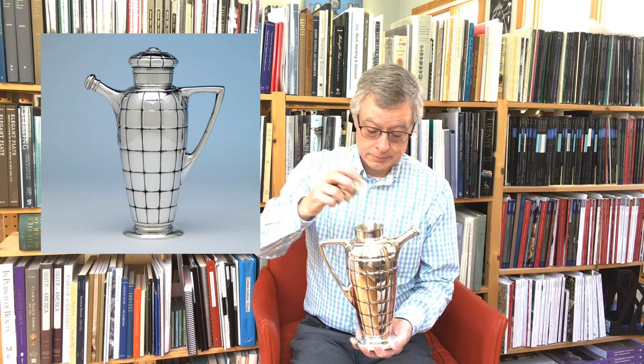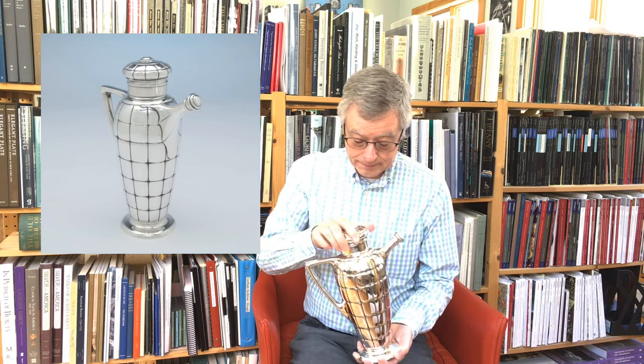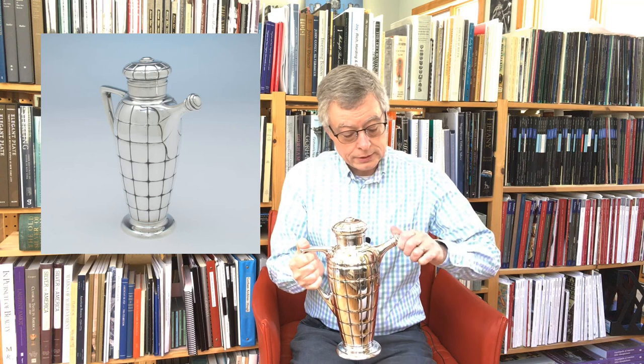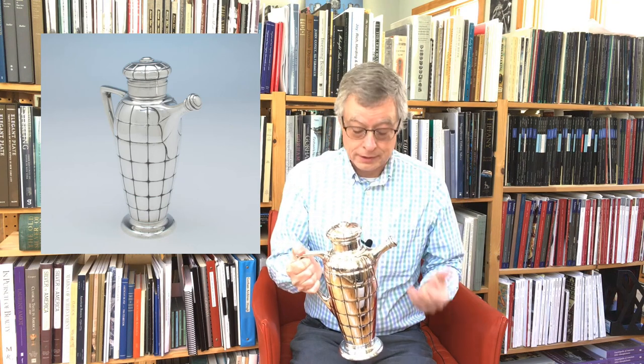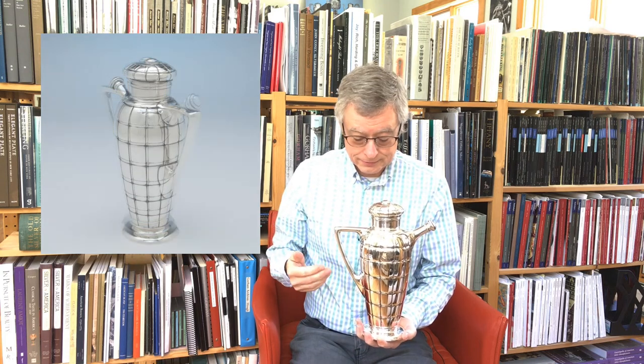The lid comes off like so. You put your ice and other ingredients in there, and the lid of the spout unscrews, and you pour it out through the integrated strainer so that the ice stays inside.